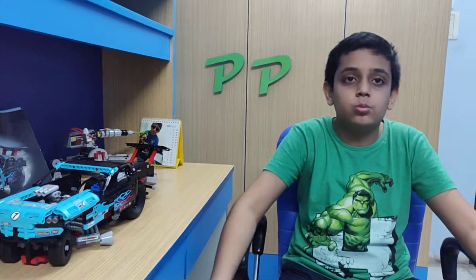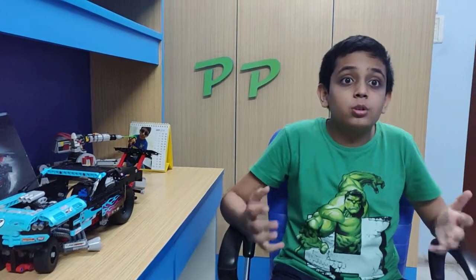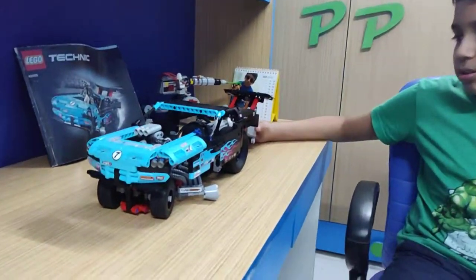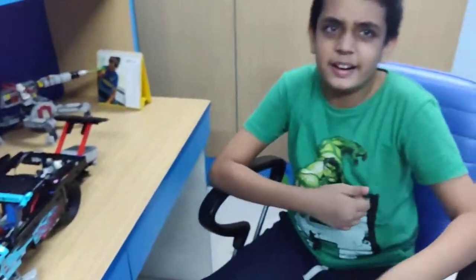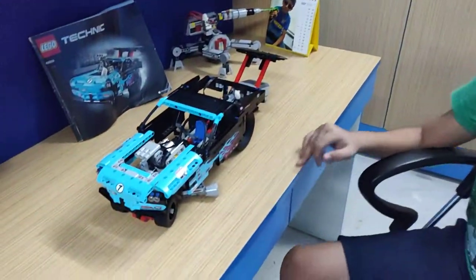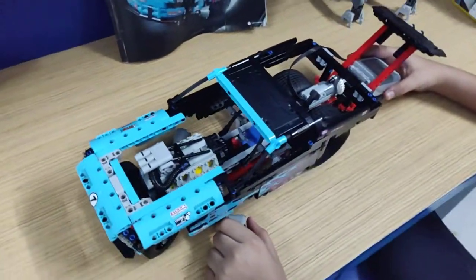Lego's biggest set is the Star Wars Millennium Falcon with more than 7,000 pieces. So let's get into this — this is the Lego Technic set which I have.